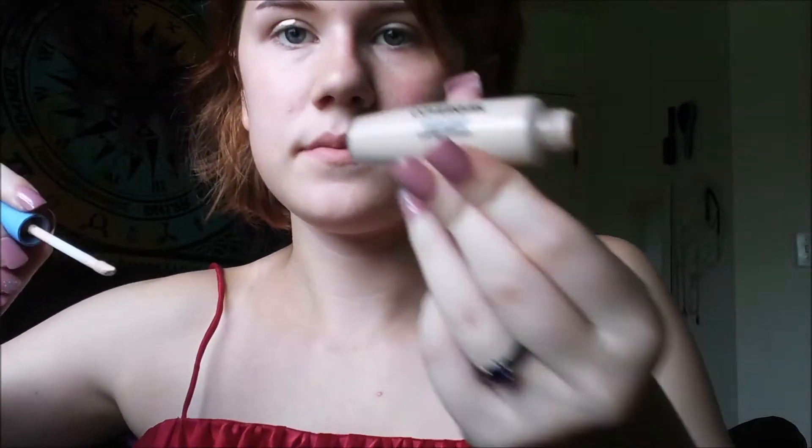Today is homecoming and I want to do something kind of gothy but not too much. I don't know where my primer went so I'm just gonna have to make it work with concealer. My primer is Covergirl.